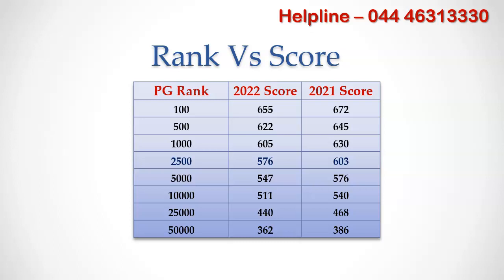So we can conclude that NEET PG 2021 candidates performed better compared to NEET 2022 because they had a lot of time for preparation.